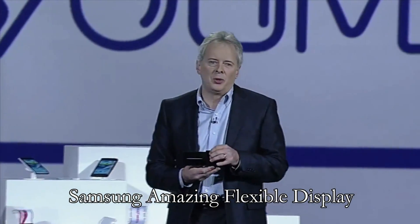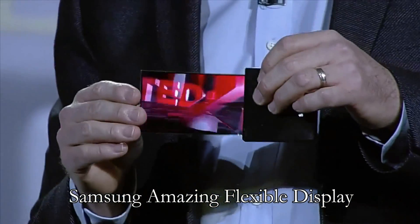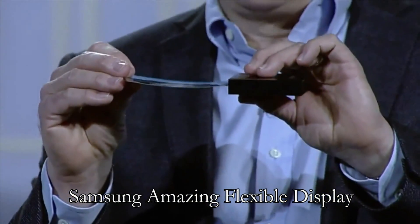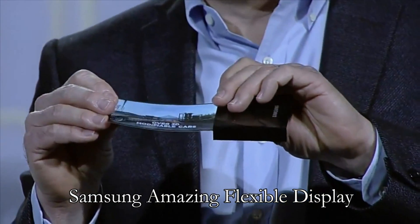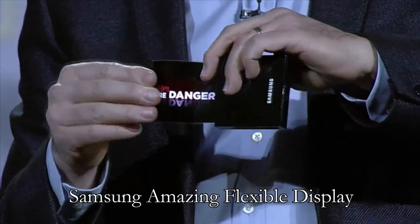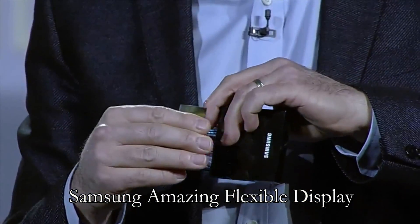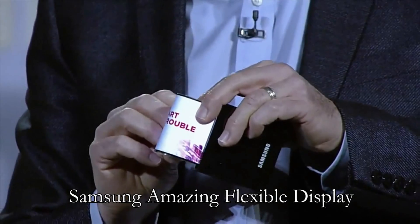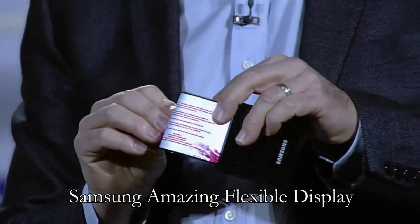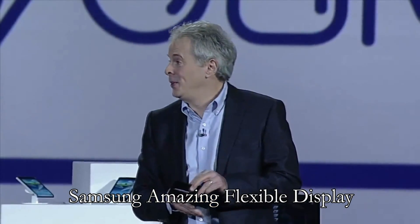Take a look at this flexible OLED prototype. Our team was able to make a high-resolution display on extremely thin plastic instead of glass, so it won't break even if it's dropped, and we can actually bend the screen. Imagine the products you could design with this. That's amazing. It really is.